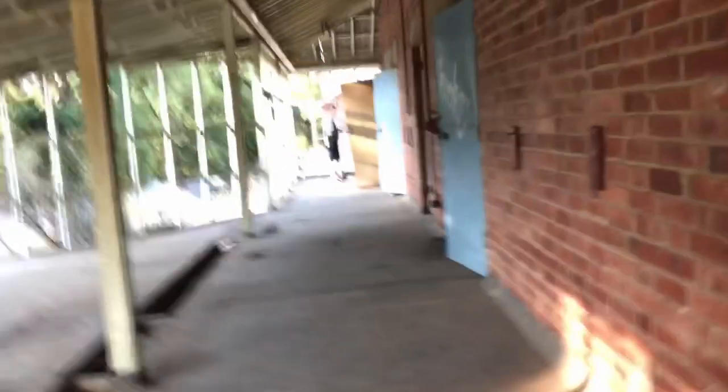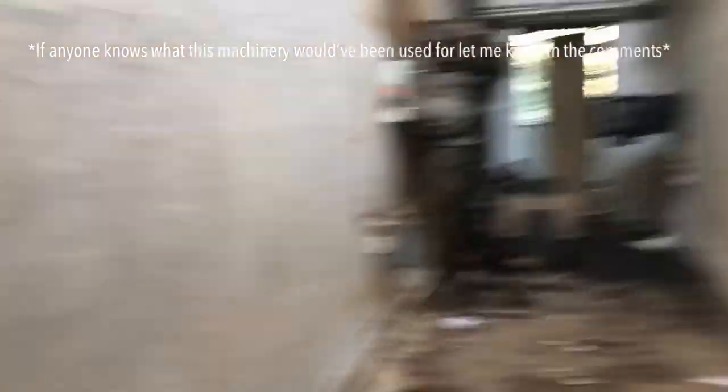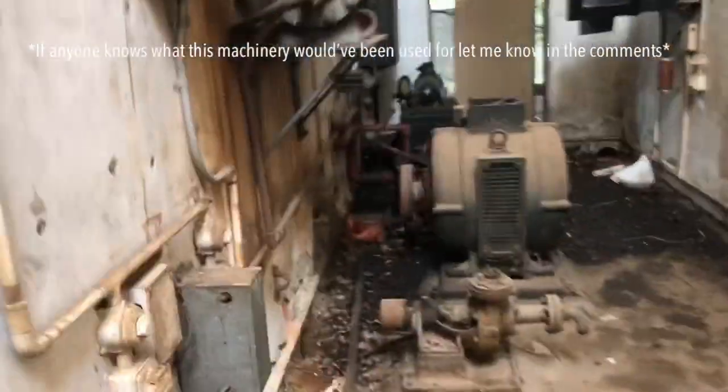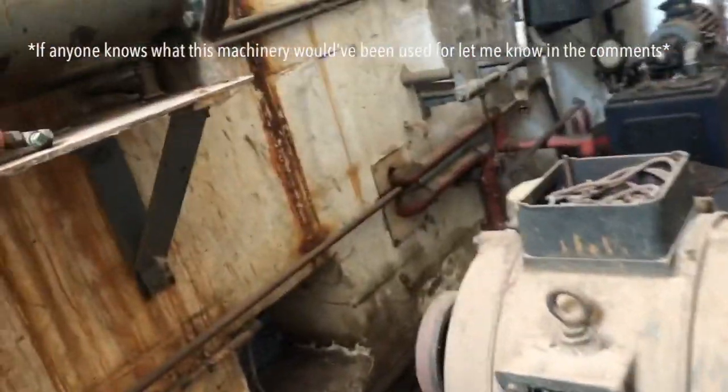Maybe they kept animals in here, possibly. I've got no idea. Oh this is cool. Let's go through here and I'll try and identify all the equipment. Just look for labels and that will tell you what it is.